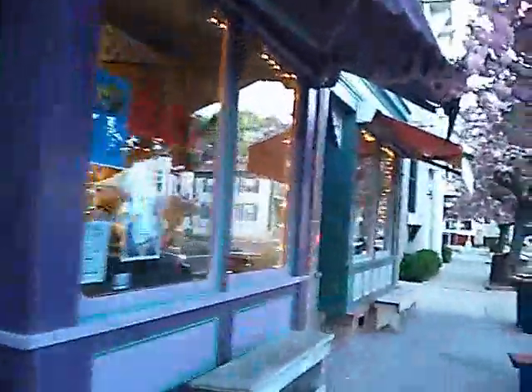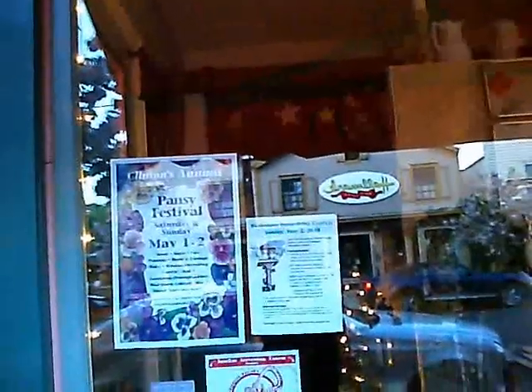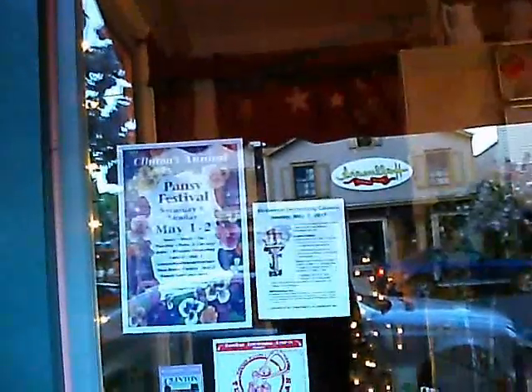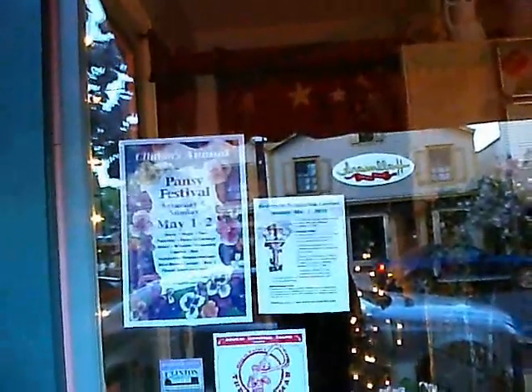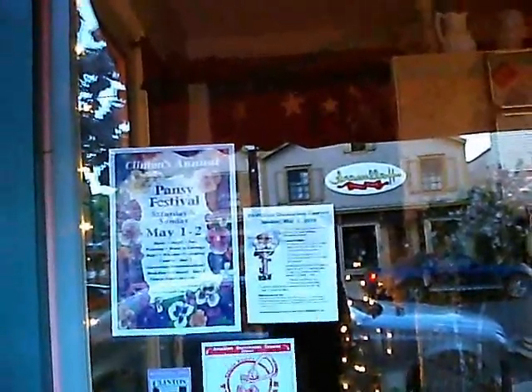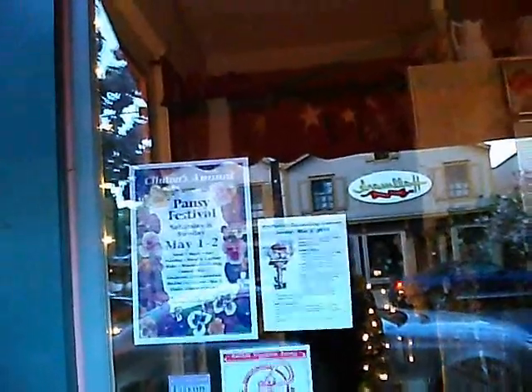As you can see, downtown Clinton is very pretty. This is the Pansy Festival — Saturday and Sunday, May 1st and 2nd. Music, magic, face painting, horse and carriage ride, window decorating contest, gardening demonstration, birdhouse contest, flower sales, and more. Sponsored by the Clinton Guild at ClintonGuild.com.